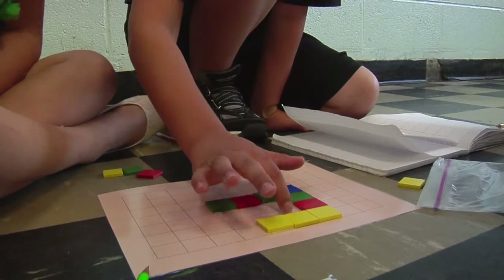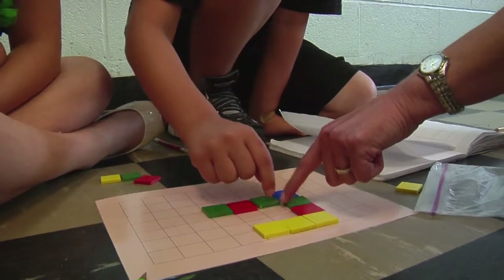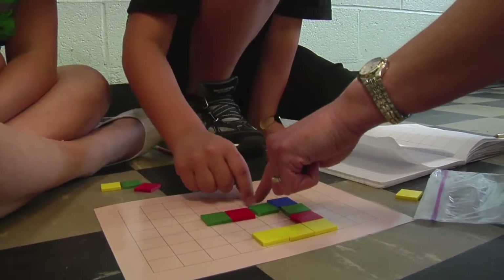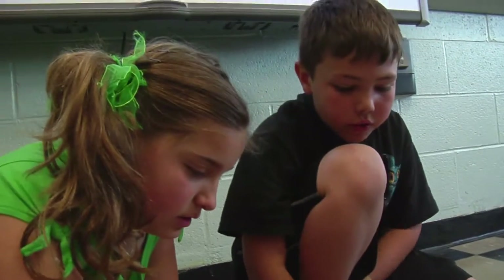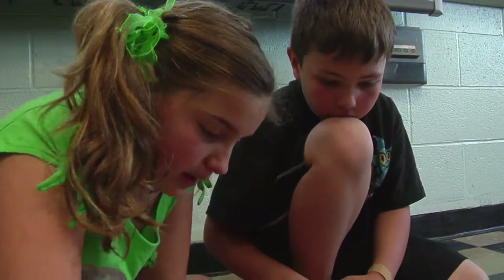Four, five, six, seven, eight, nine, ten, eleven, twelve, thirteen, fourteen, fifteen, sixteen. Sixteen. What are we looking for? We're looking for 14. Was it the red one? Okay, wait.